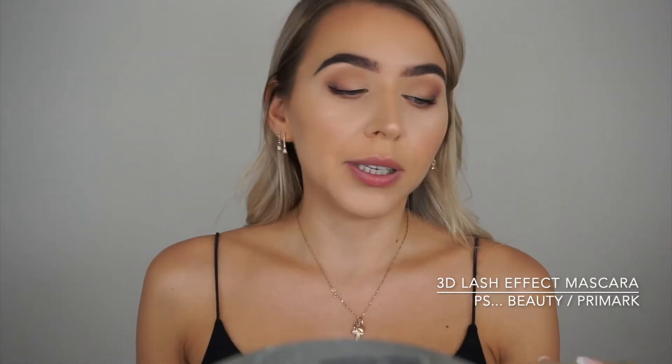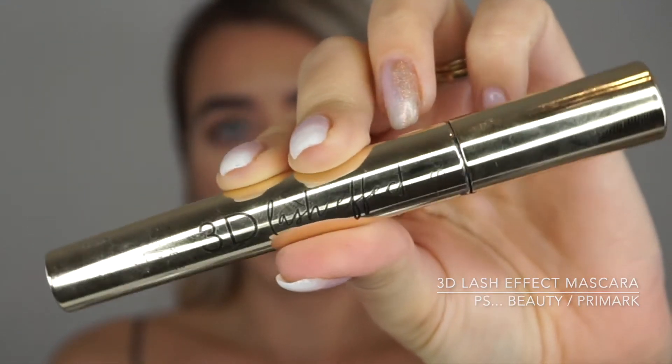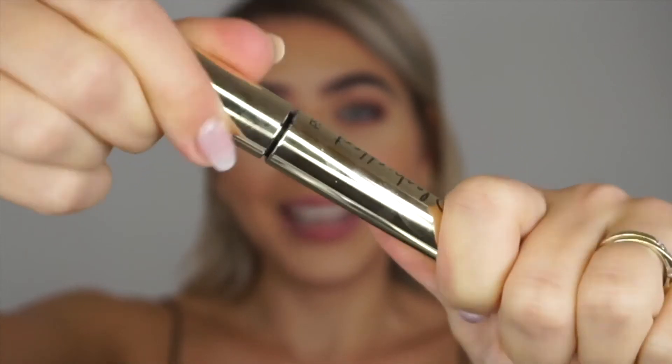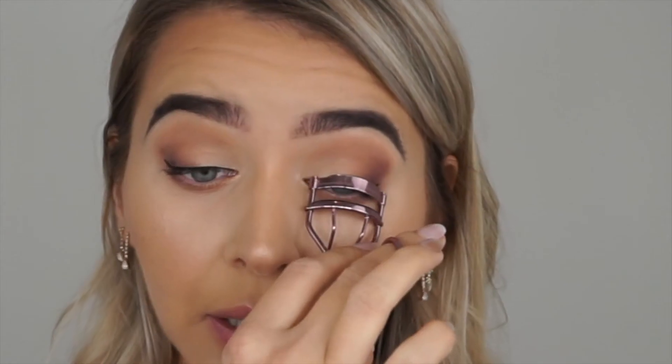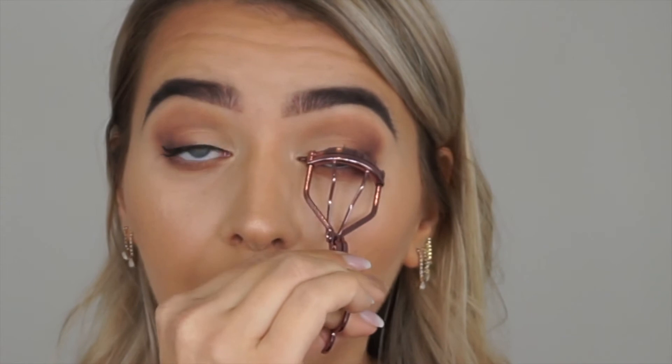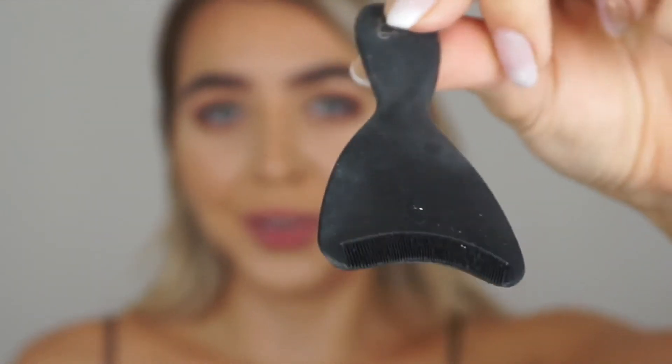I didn't do a proper flick or cat eye — just a little bit out where my lashes would naturally go. For mascara I'm using the Primax PS Beauty mascara. I've been obsessed with it — it's a 3D lash effect mascara and I've been using it every single day. I'm going to quickly curl my lashes first, and I'll use a mascara shield so I don't mess up my makeup.